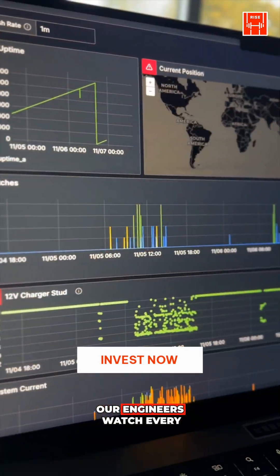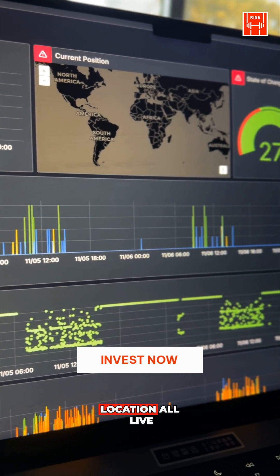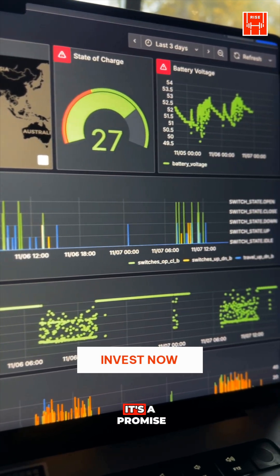Behind the scenes, our engineers watch every lift and lower — battery charge, system health, location — all live. If something goes wrong, we know instantly. Because uptime isn't just a feature, it's a promise.